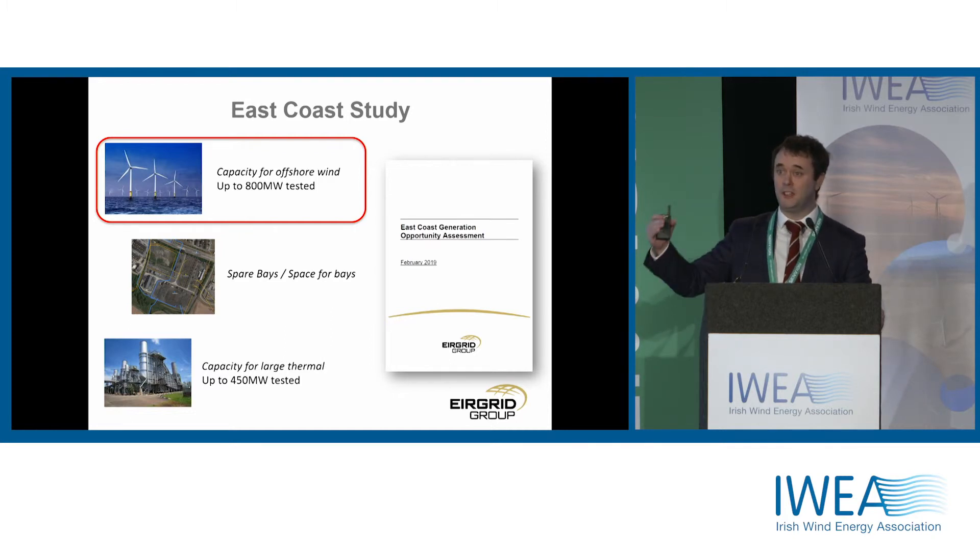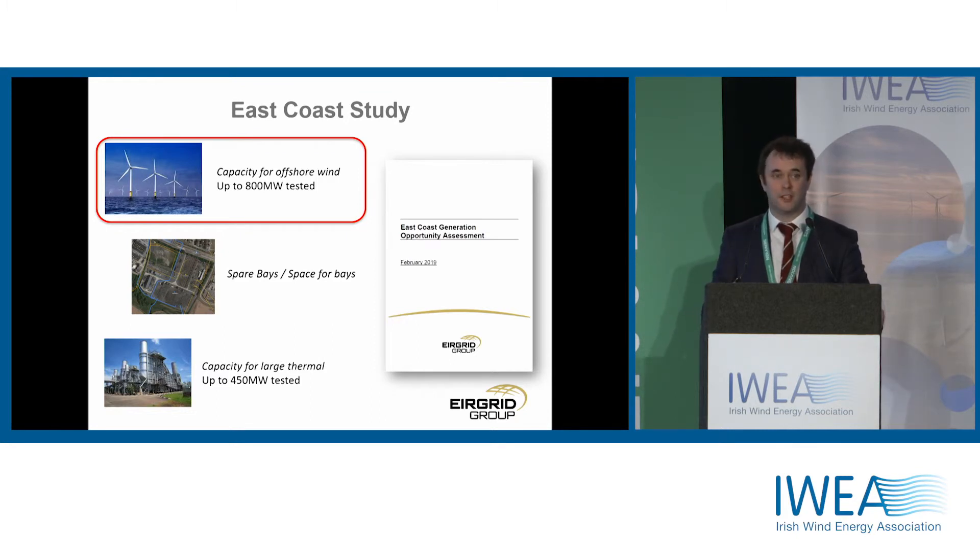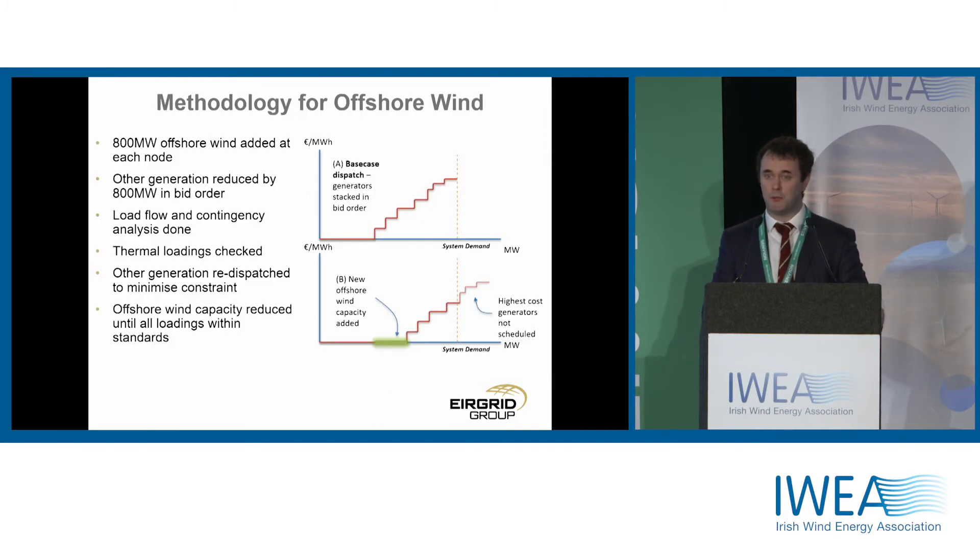We took nine different locations — three north of Dublin, three within Dublin, and three south of Dublin — and looked at the capacity and spare bays available in each of those stations. I'm going to focus on the capacity for offshore wind here this morning. The report is on the website and goes into fair detail to supplement what I'm saying.